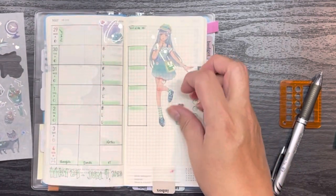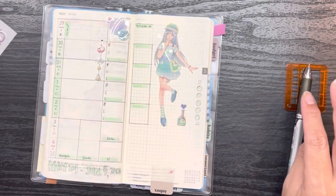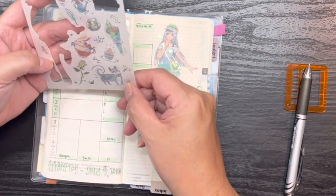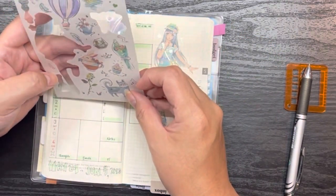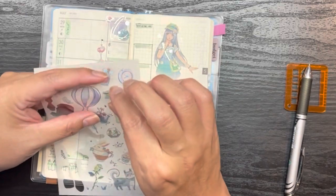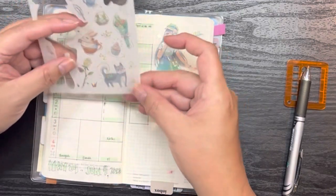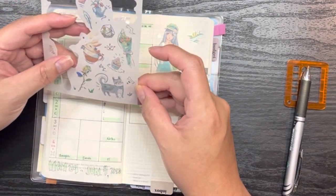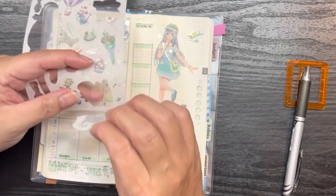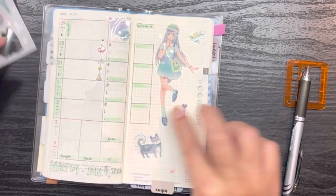I'm gonna put some stickers down — maybe like one over here. I kind of like this cat, and the bunny is really cute too. It looks like unlike some of my other sticker sheets, everything on this one is kiss-cut. Oh, is that a dog? Because why is it thinking of a bone? Whatever it is, I like it. Oh, that's crooked.